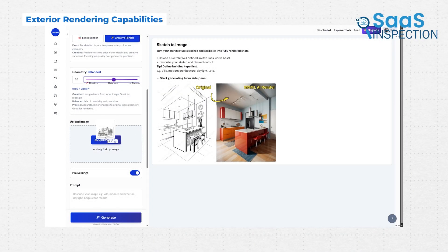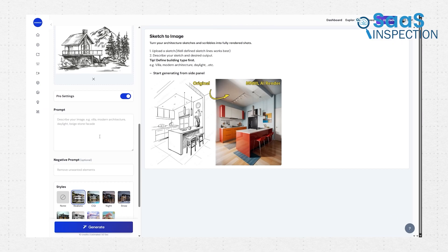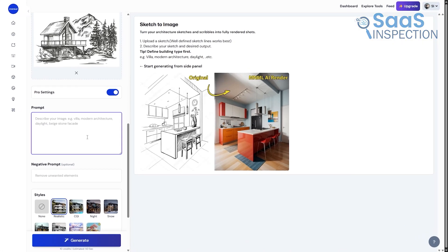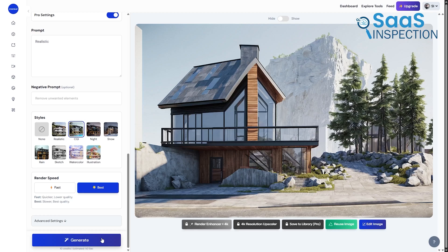When designing a mountain retreat, we leveraged MNML AI by taking screenshots of the building's basic 3D massing and testing multiple exterior material options through different prompts. We generated variations with wood and stone exteriors, producing realistic renderings in minutes rather than hours.